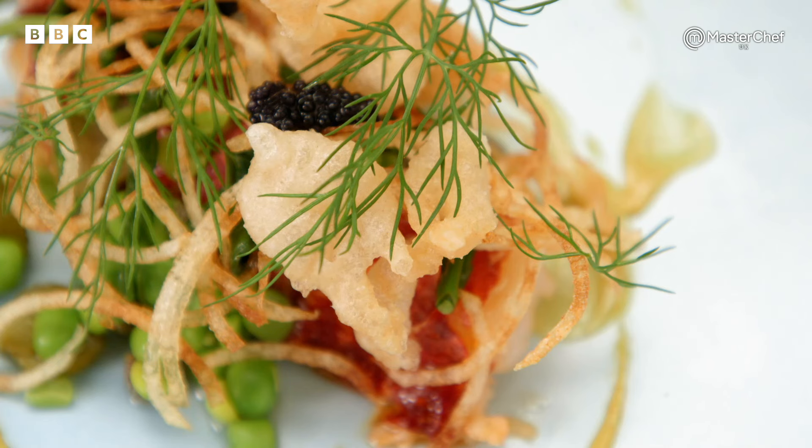Over the moon, ecstatic. The comments were amazing. As soon as they said seaside, I was like — boom, I know what I'm doing. Straight away: fish and chips. And absolutely smashed it.